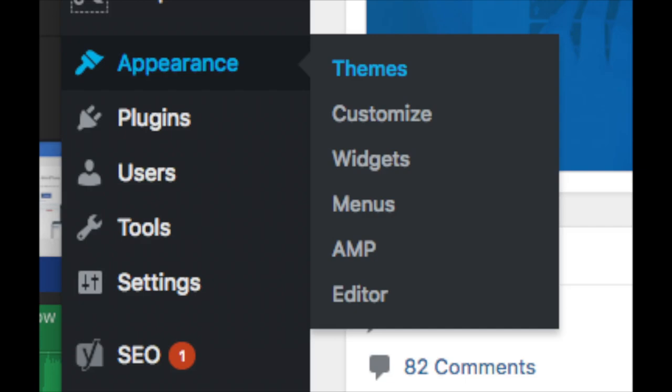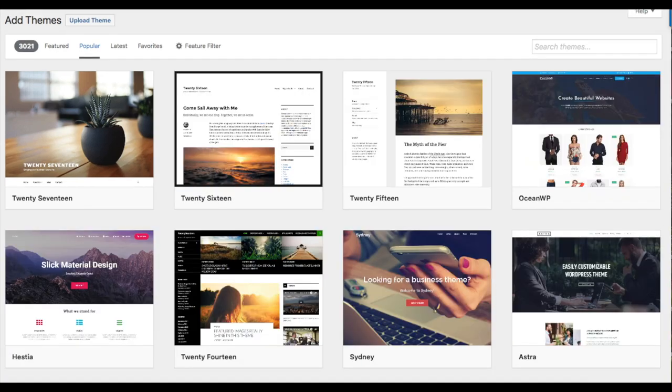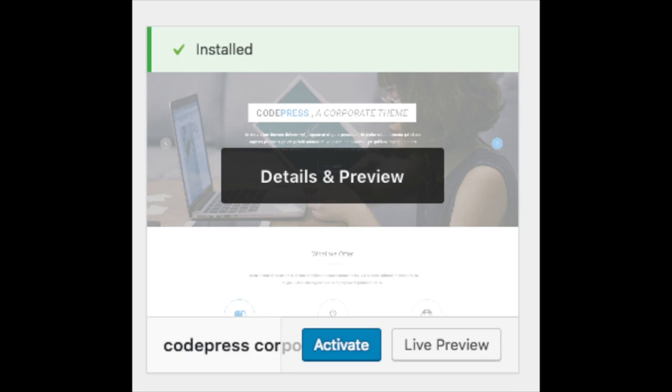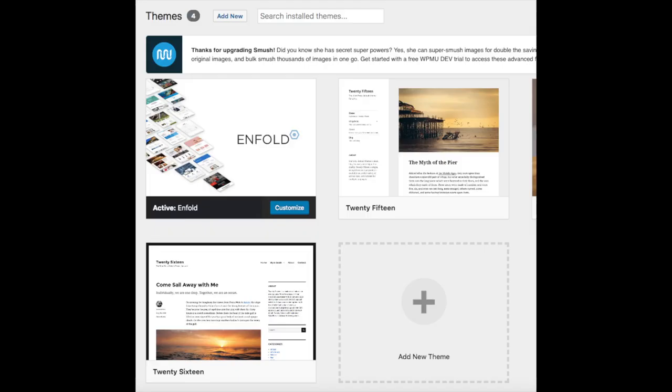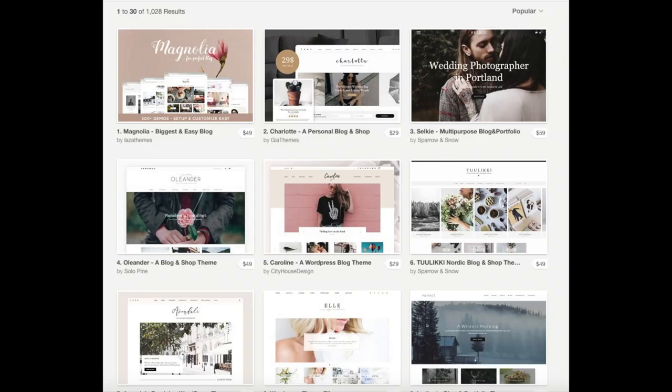Select Themes when you hover over Appearance — it will showcase free WordPress themes that you can choose from. If you select Most Popular, it will show you the most popular free WordPress themes. Hover over a theme and click Install, then click Activate to make it your WordPress theme. You should also see 'Add New Theme' on this page, which is where you can add a theme if you got it from another site or it is a premium theme. A great resource I recommend for professional WordPress themes is Creative Market.